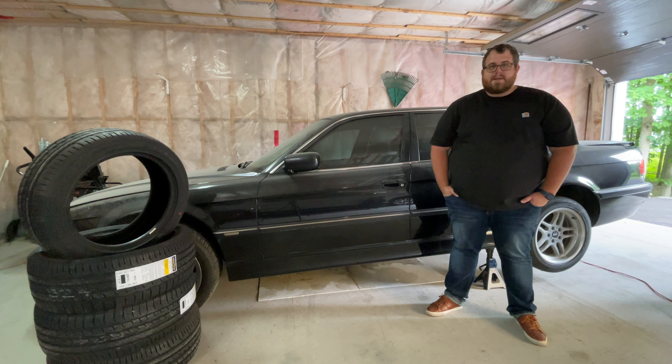So this is not clickbait. This is not a sad sob story. This is just a fact. The E38 is for sale and there are two reasons why I'm doing a video on it.